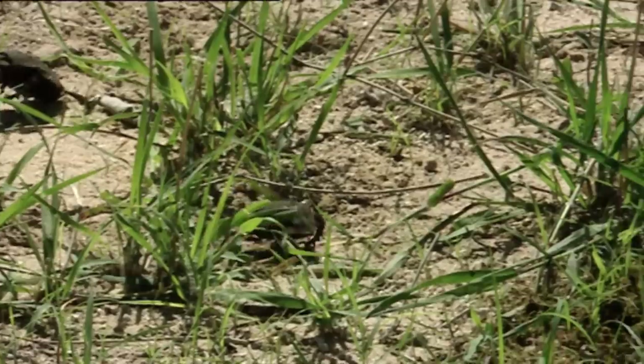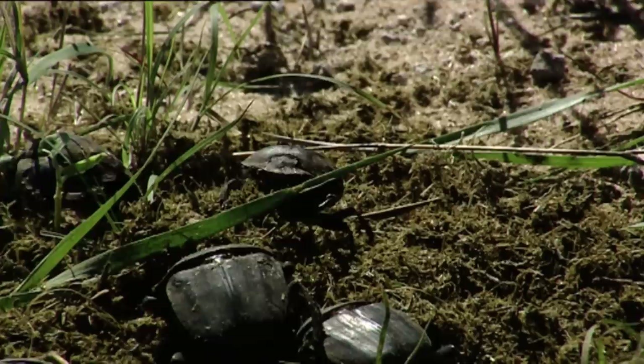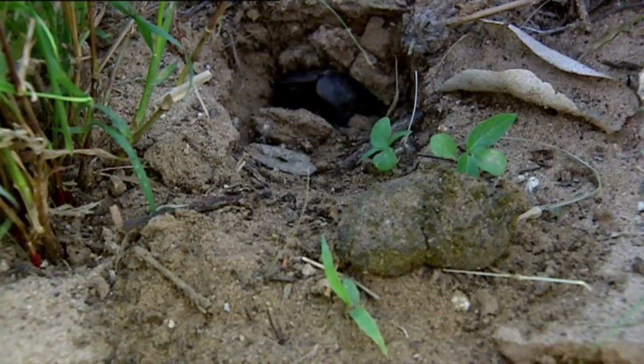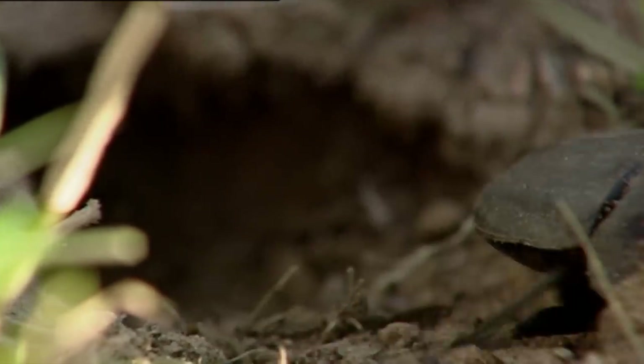These beetles are coprophages — they feed on other animals' stool. Well, somebody has to do it. They're not going to eat these balls, however. They're going to lay their eggs in them, and their larvae will feed on them.